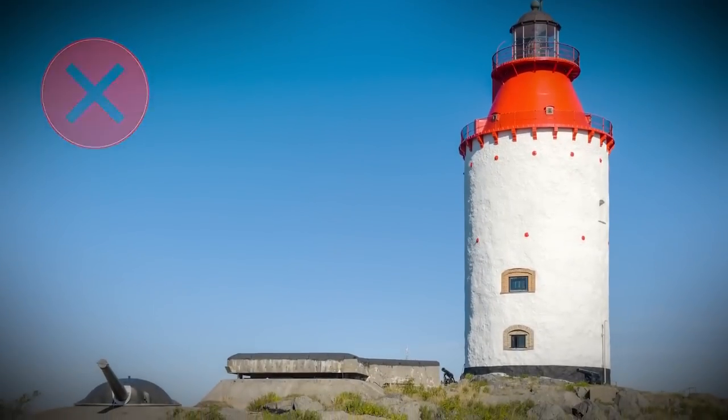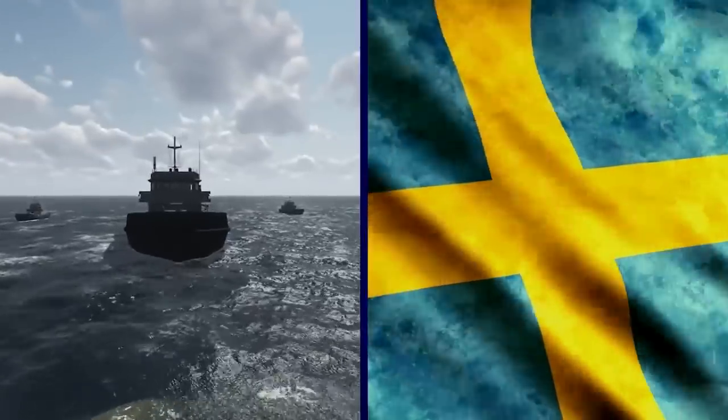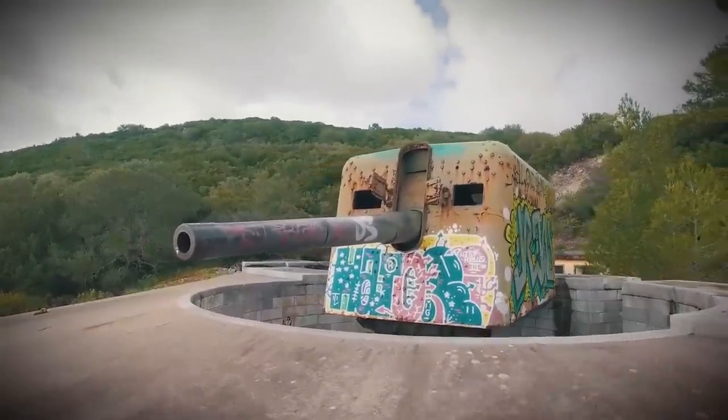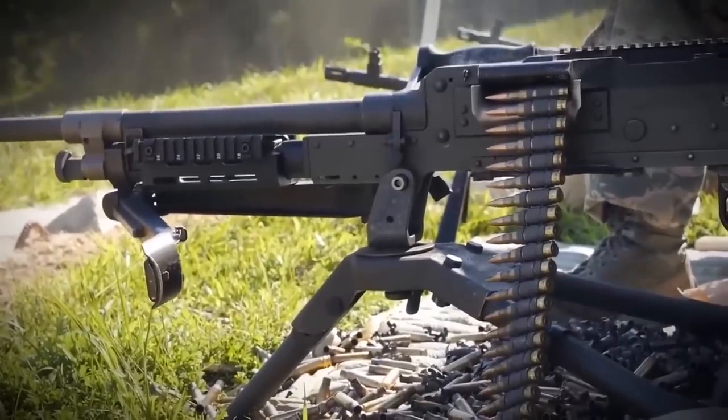Fortunately, it was never used, but you can still see the remnants today. The artillery battery guarded Sweden until the turn of the century, at which time these stations were decommissioned and dismantled — except for one. It's now an overgrown ruin and a reminder of just how cold the Cold War really was.